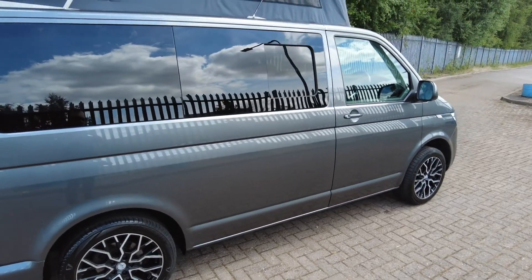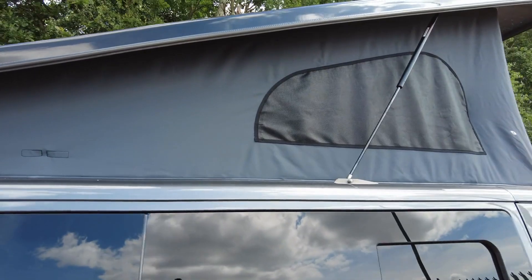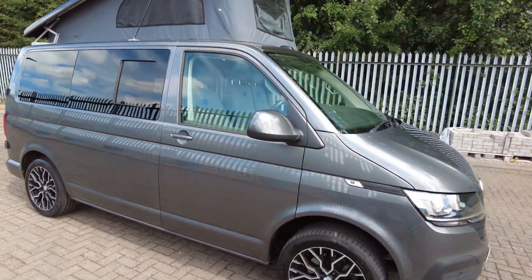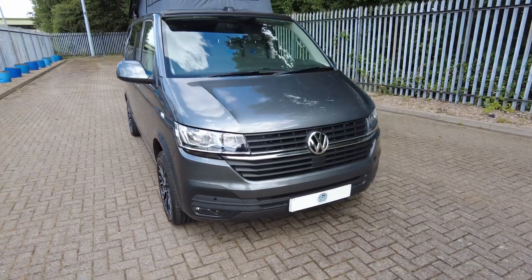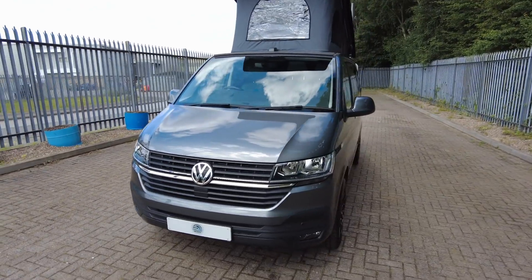Windows are all good. The pop top is absolutely fine — you've got no tears, no marks, it's all good. Wing mirror is absolutely fine. Windscreen, you've got no cracks, no chips. You've got the daytime running lights and the fog lights on the front as well. Overall, a very nice vehicle.